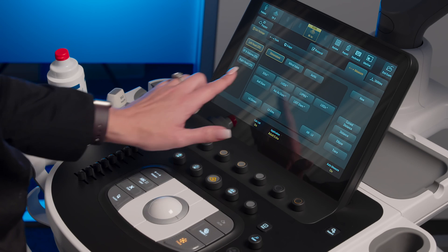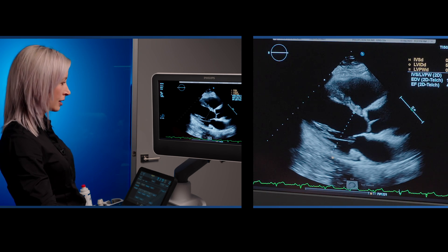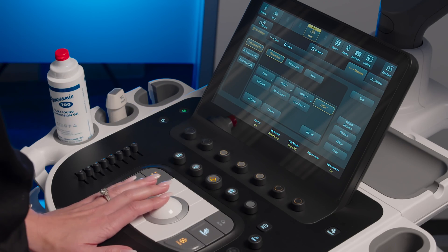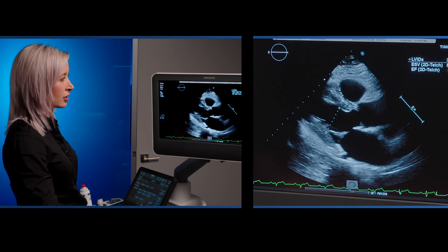By selecting our left ventricle internal diameter in diastole, the system automatically jumps to the end diastolic frame and takes the measurements. Going to the systolic frame, it automatically detects the measurements and an ejection fraction is visible within seconds.